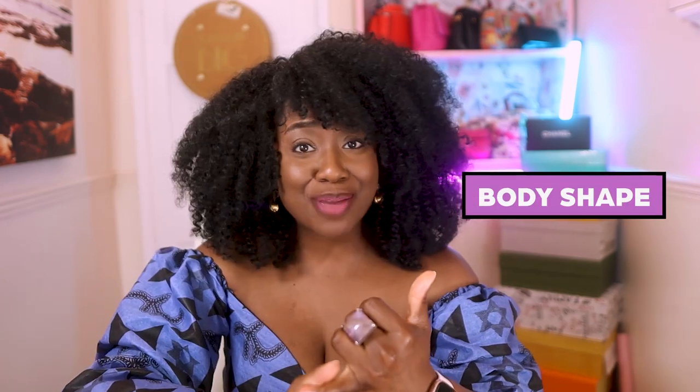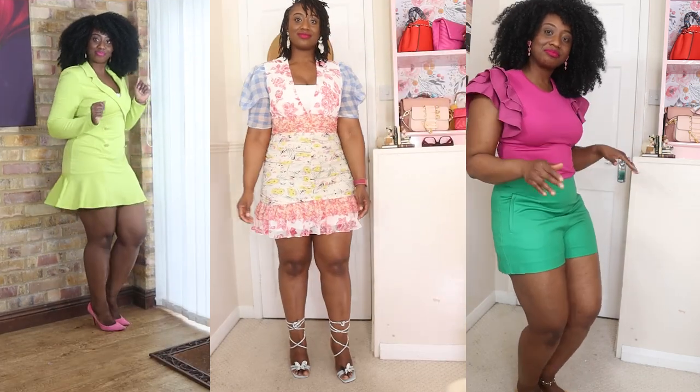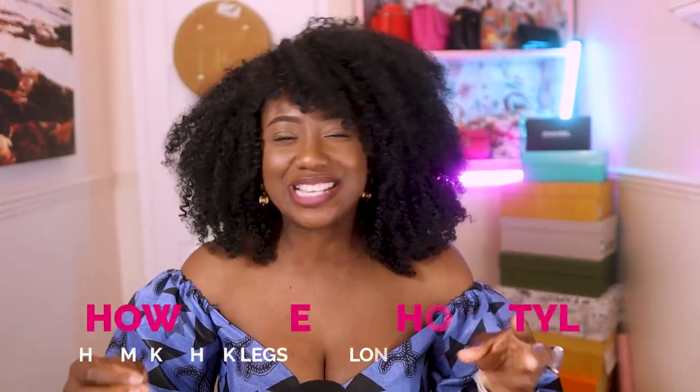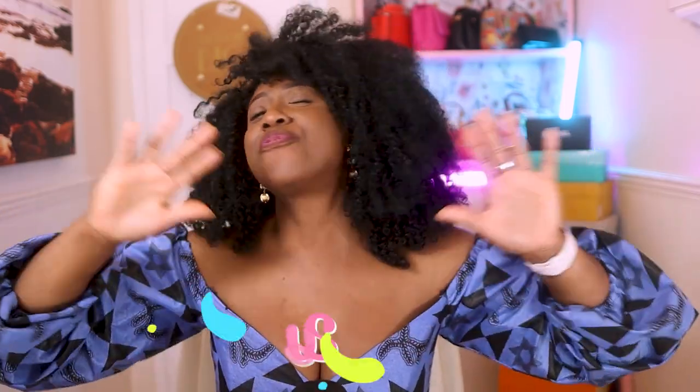It's time you gave your thick legs some attention. Regardless of your body shape or body type, if you're a woman who has thick legs it is so easy to feel self-conscious and want to hide them. But not anymore — we are bringing our legs out, showing them some attention, and figuring out the best ways to style our legs to make them look slimmer, elongated, longer and fabulous.